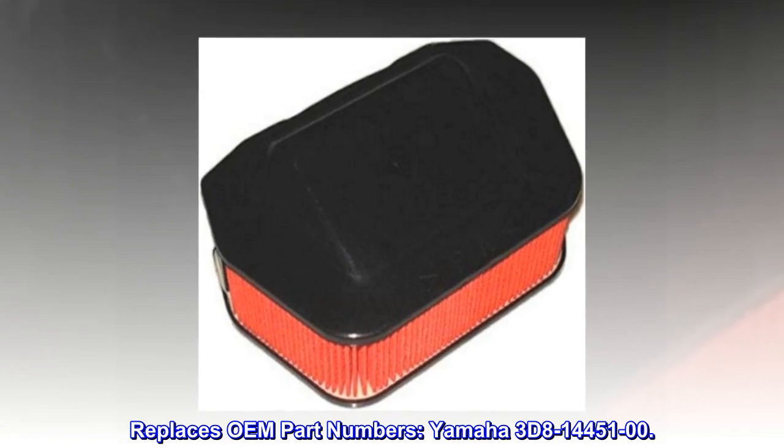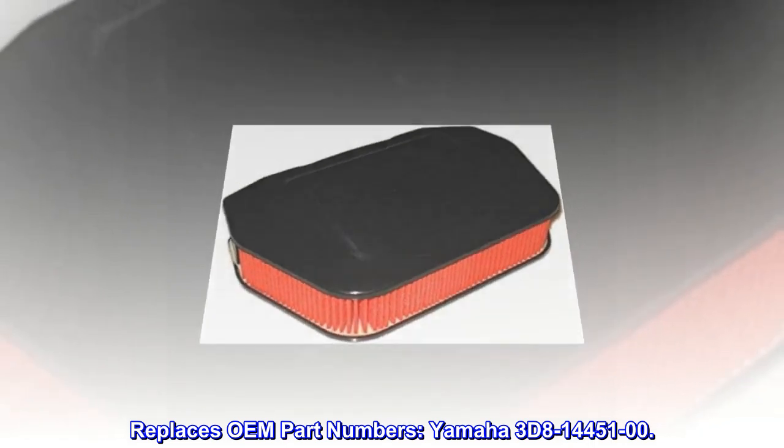Replaces OEM part numbers, Yamaha 3D8-14451-00.